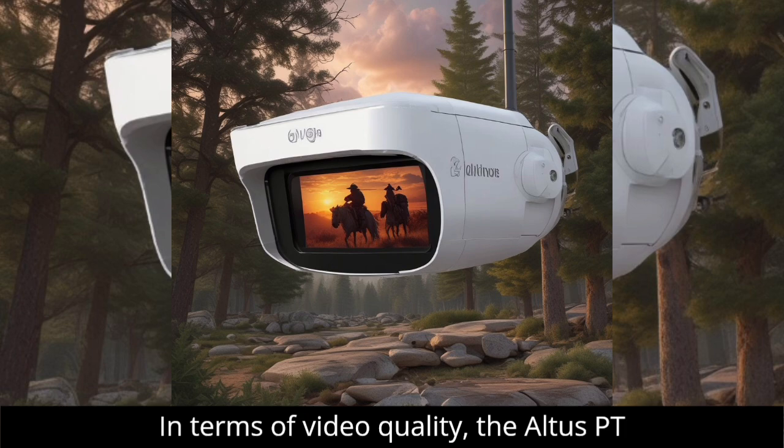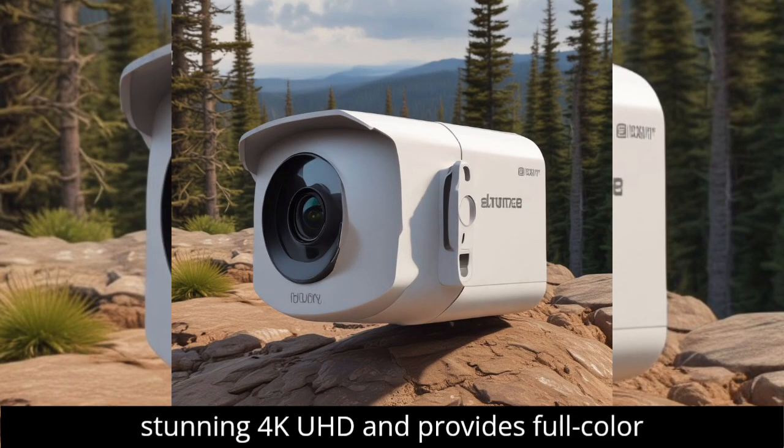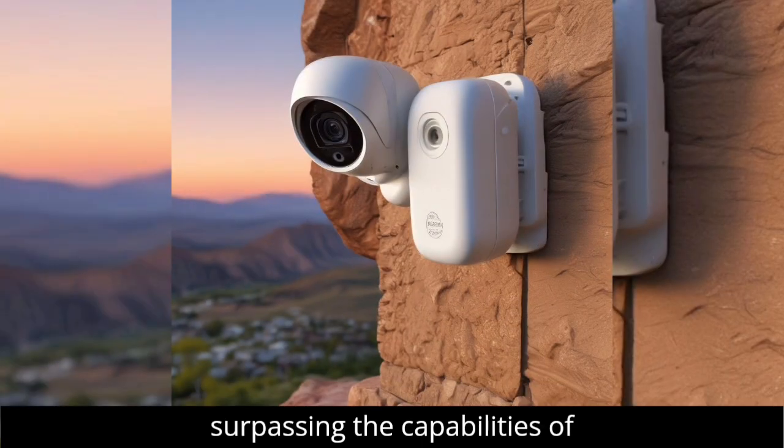In terms of video quality, the Alters PT Ultra does not disappoint. It records in stunning 4K UHD and provides full-color night vision through its advanced sensor, surpassing the capabilities of traditional IR cameras.